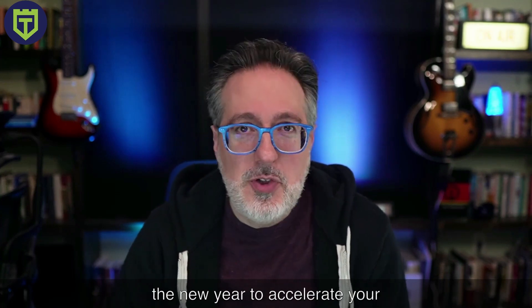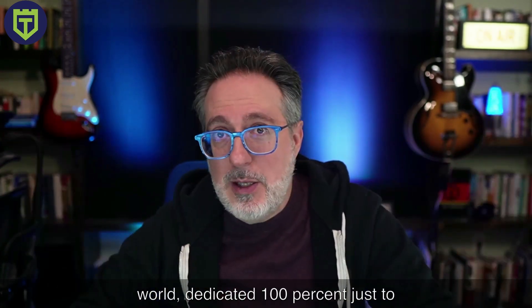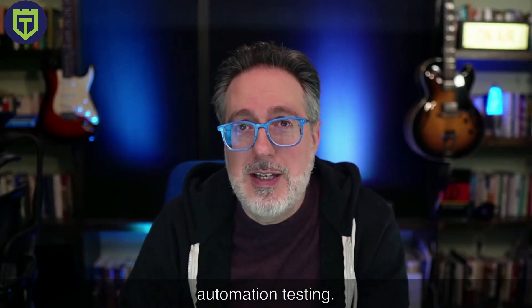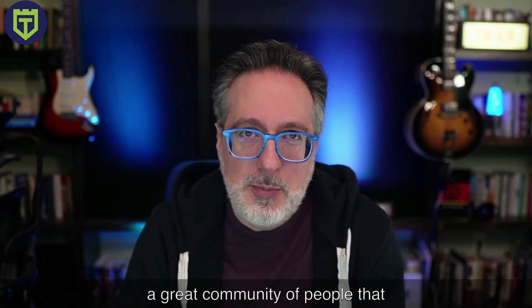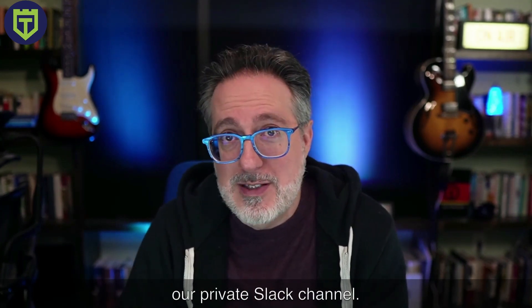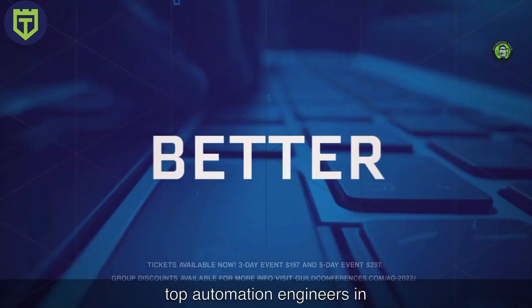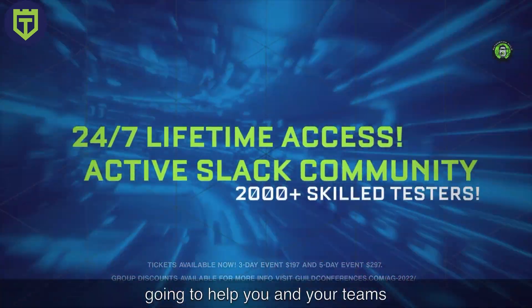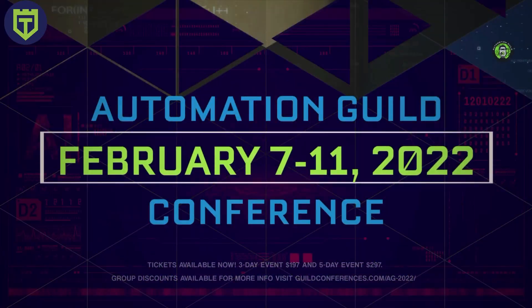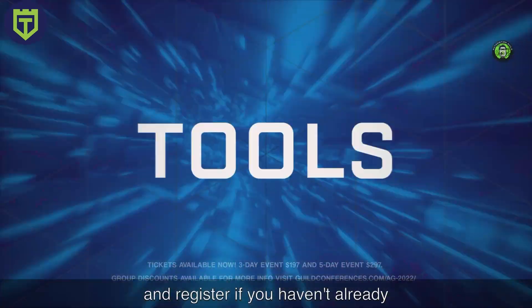Another great way to accelerate your career in 2022 is to register for this year's Automation Guild. It's the largest online event in the world dedicated 100% to automation testing. I started it way back in 2017, and we have a great community in our private Slack channel. I highly recommend you check out all the sessions from some of the top automation engineers in our field to discover a tip, tool, technique, or best practice that's going to help you and your teams really succeed with automation this year.